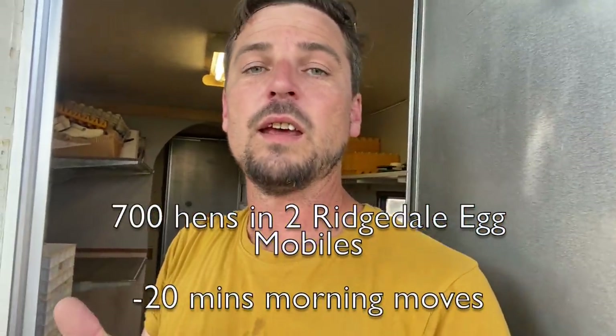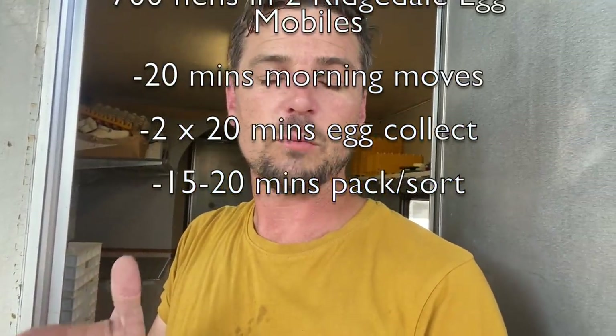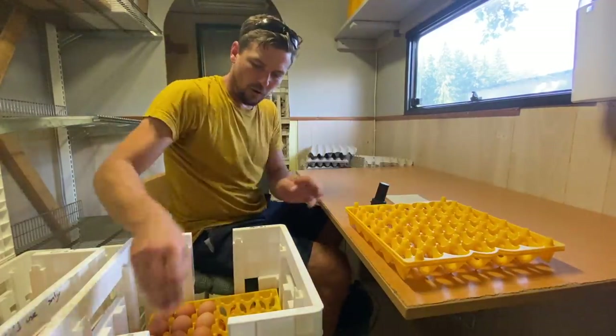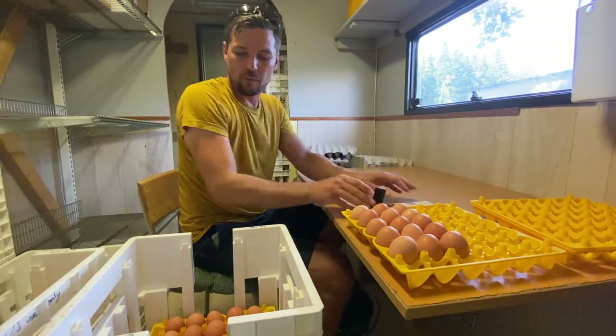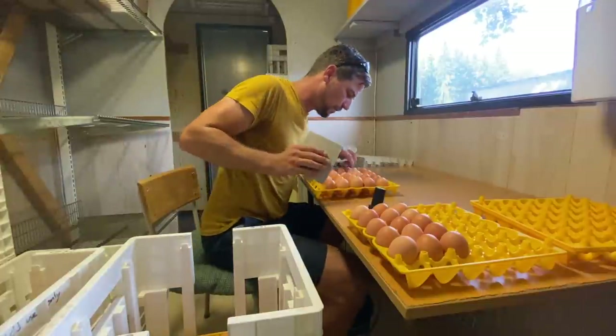The hen enterprise is an hour and 20 minutes per day with two Eggmobiles — the Ridgedale-style Eggmobiles. That's 20 minutes to go up, feed and move one of the Eggmobiles — we're moving every alternate day. 20 minutes to collect eggs in the morning after breakfast. 20 minutes to close nests and collect eggs in the afternoon. It should take about 10 minutes in the summer to clean, sort, and stamp the eggs from 350 hens. I thought I'd leave the camera rolling so you can see how long it takes to sort and pack the eggs from 700 hens. Off we go — I'm putting a spare tray for any discards on the side, and because these are all pre-sorted, I'm just looking at the top surface. Time starts now.